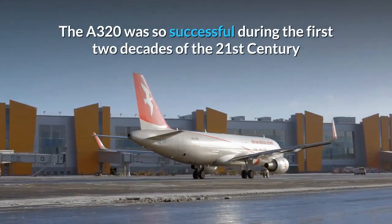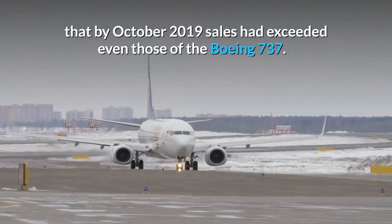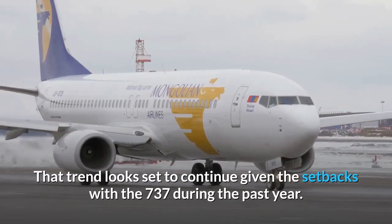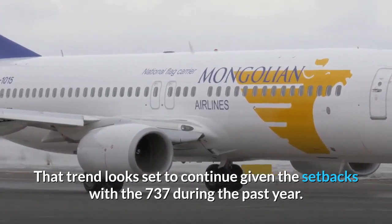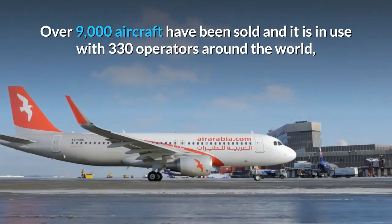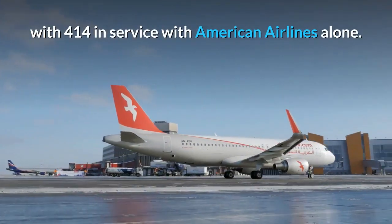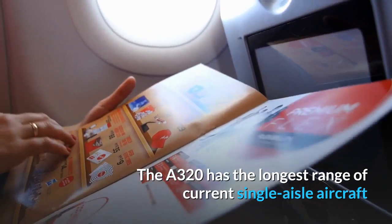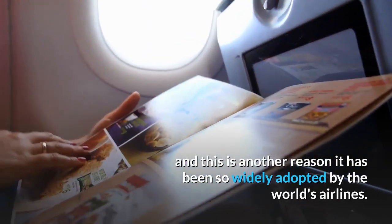The A320 was so successful during the first two decades of the 21st century that by October 2019 sales had exceeded even those of the Boeing 737. That trend looks set to continue given the setbacks with the 737 during the past year. Over 9,000 aircraft have been sold and it's in use with 330 operators around the world, with 414 in service with American Airlines alone. The A320 has the longest range of current single-aisle aircraft, and this is another reason it has been so widely adopted by the world's airlines.